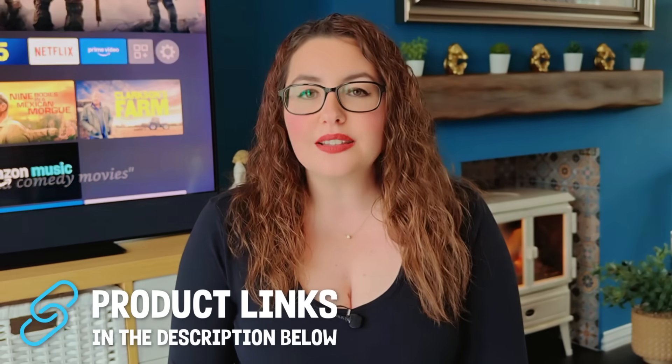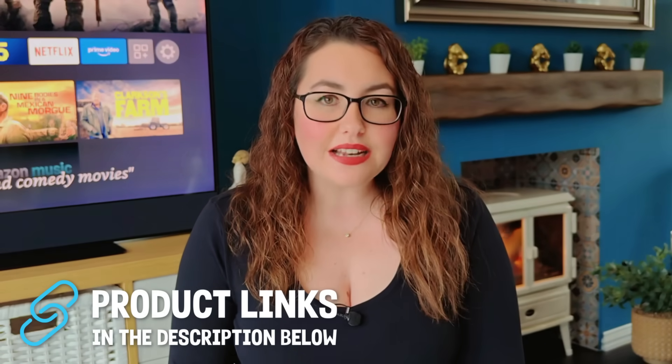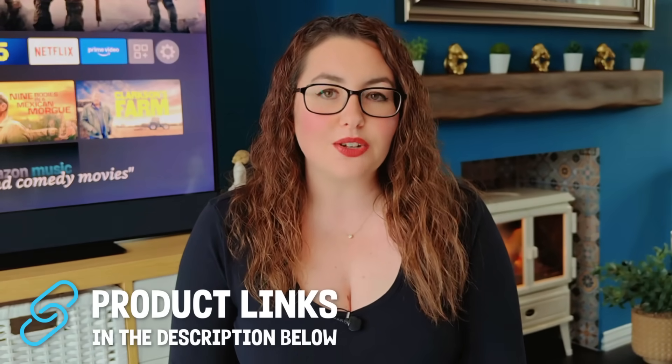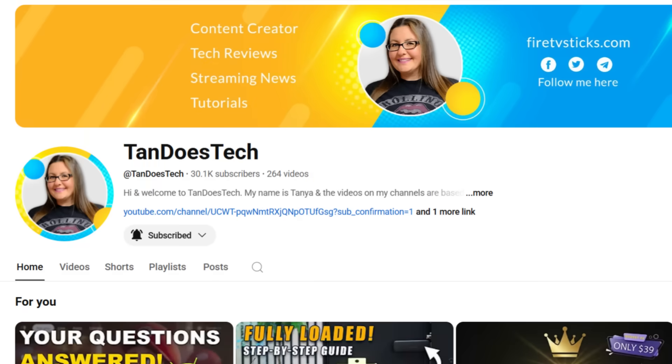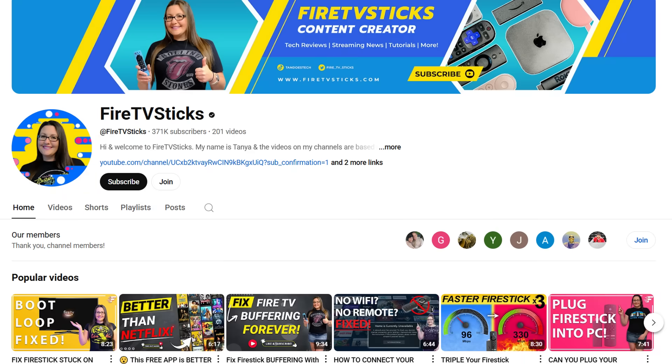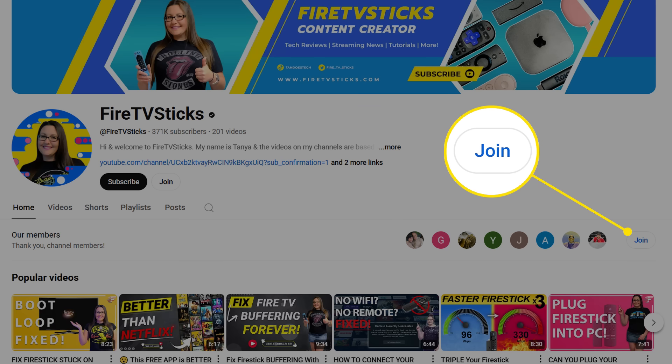If you want to check out the new Fire TV Stick 4K Select, you'll find links in the description and pinned comment. Don't forget to follow me on X for daily tech updates, check out my second channel Tandas Tech, and click the join button below this video to unlock the members-only group chat where you can ask me questions directly and join the community. Thanks for watching and I'll see you in the next one.